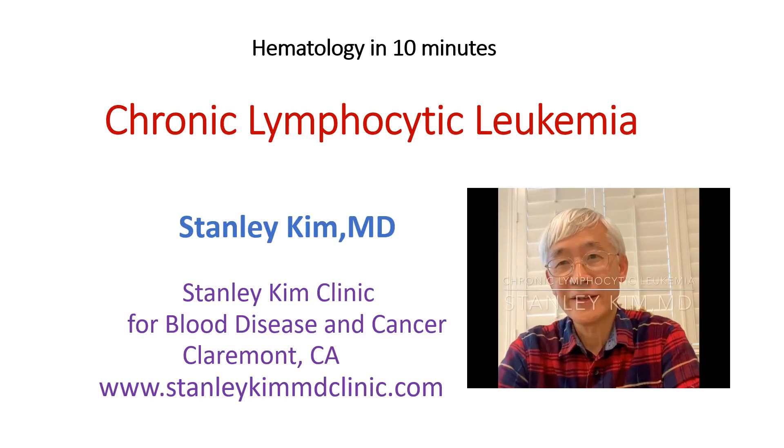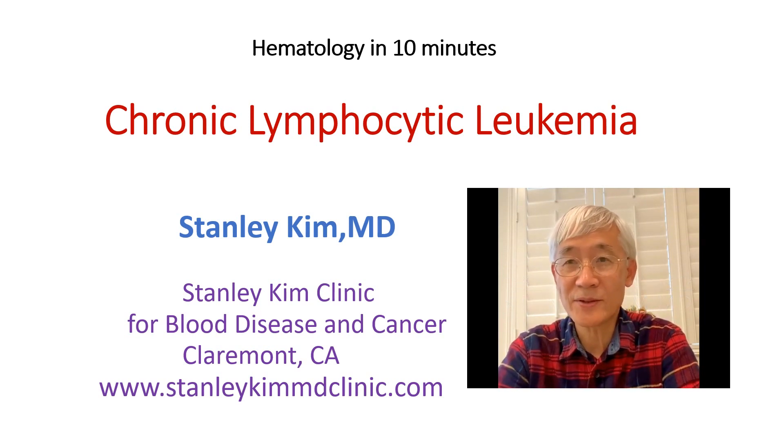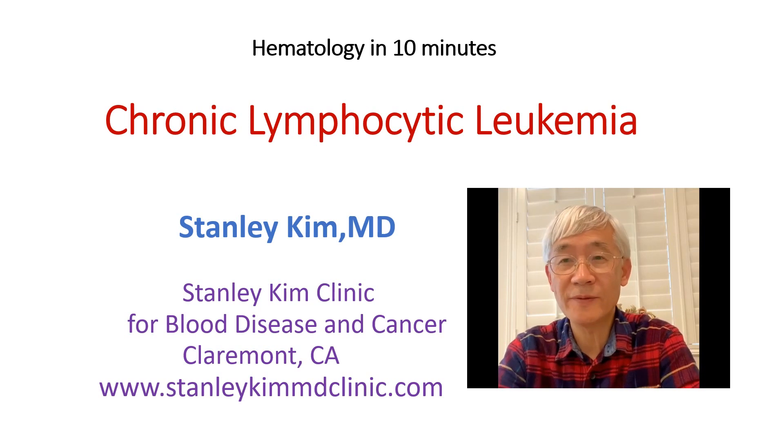Hello, this is Dr. Stanley Kim, a hematologist at Stanley Kim Clinic for Blood Disease and Cancer, located in Claremont, California. Today, we will discuss chronic lymphocytic leukemia.